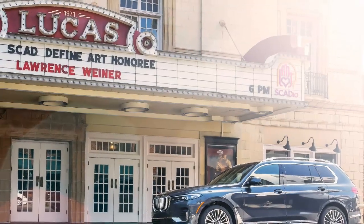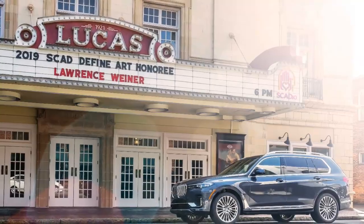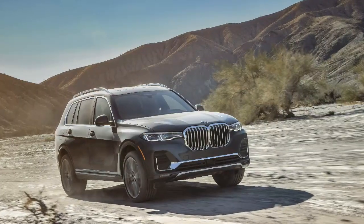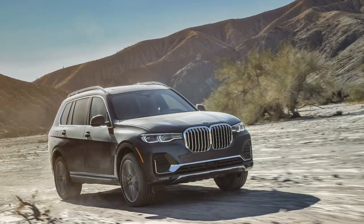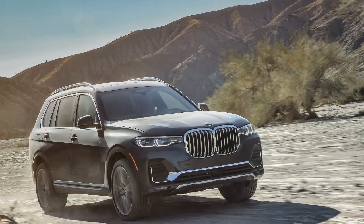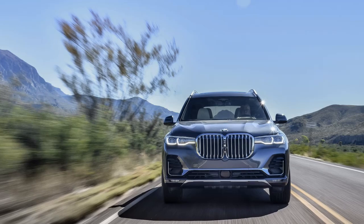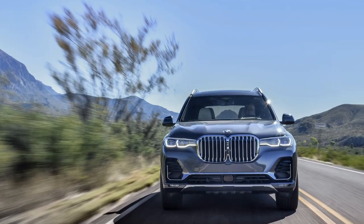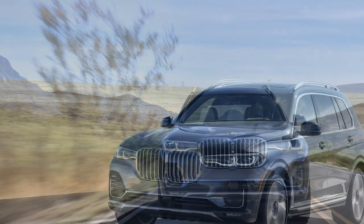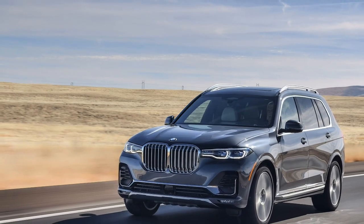2019 BMW X7 Car Review. The X7's styling is unsurprisingly comparable to its smaller X5 sibling, despite an increase in every exterior dimension except width. It's a substantial machine, measuring nearly 17 feet long — 9 inches over the X5 and 1.3 inches over the GLS 450. Its colossal kidney grille enlarges the X7's nose to emergency rhinoplasty proportions.